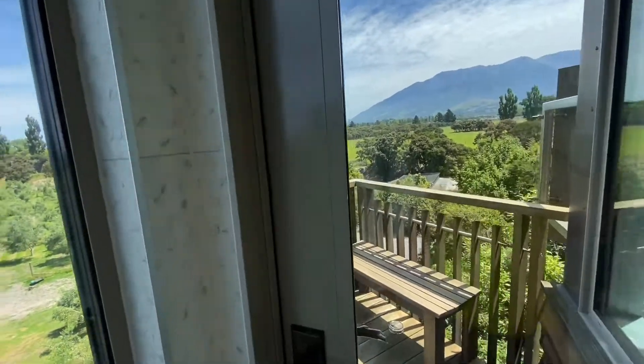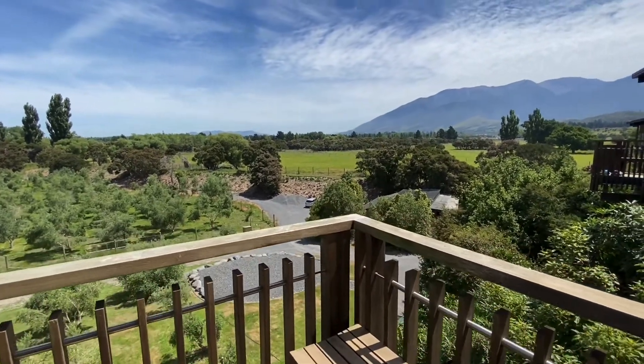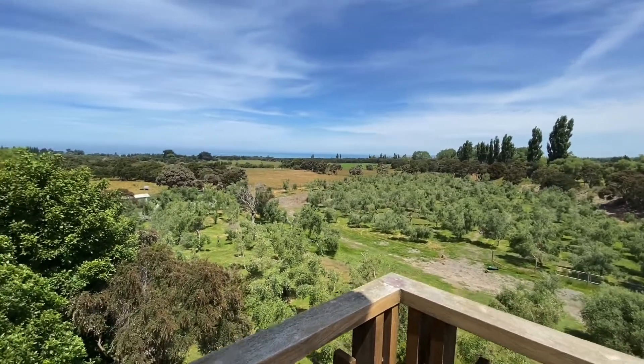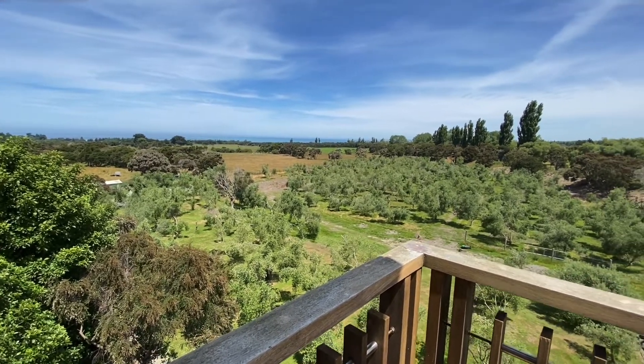And then there's a small, nice area outside. These are olive trees where they harvest the olives and mix them into olive oil.